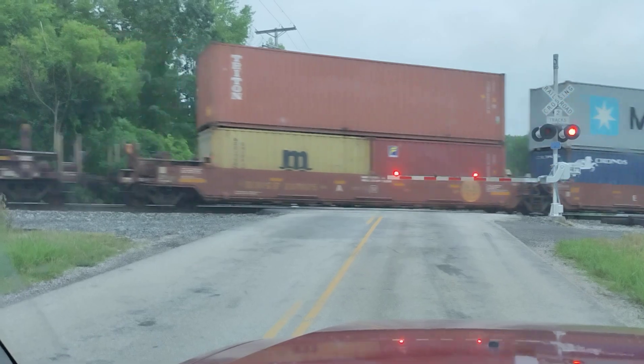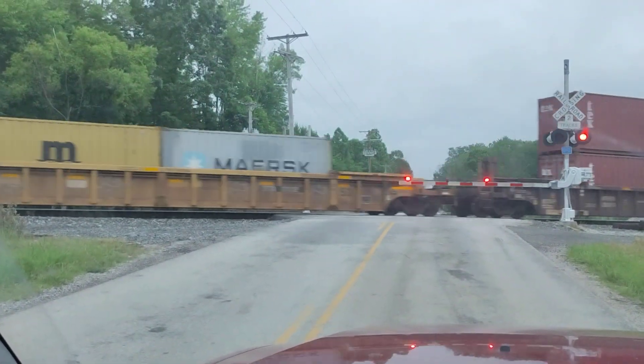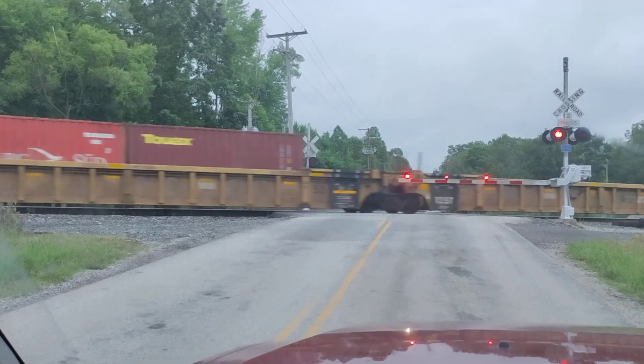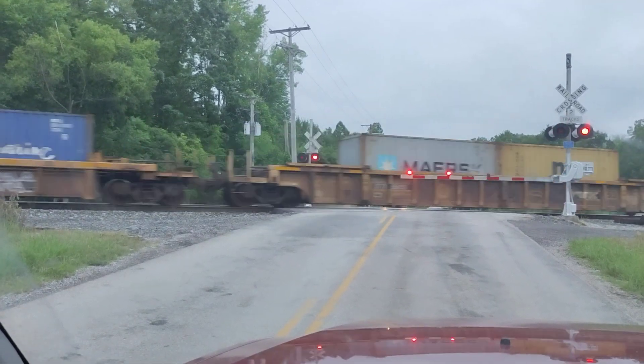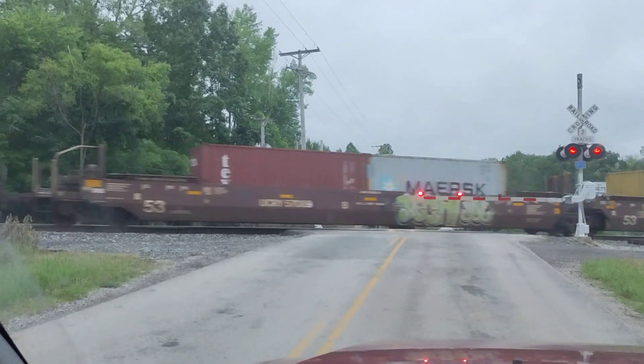That's what this train sounds like — they all sound similar. But see, they're hauling semi containers. Those are ocean containers; they come out on boats, then they're shipped to different rail yards across the country.